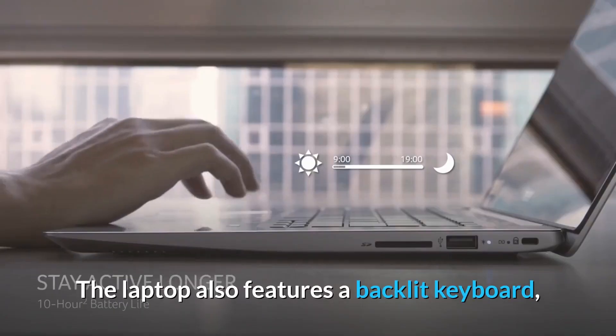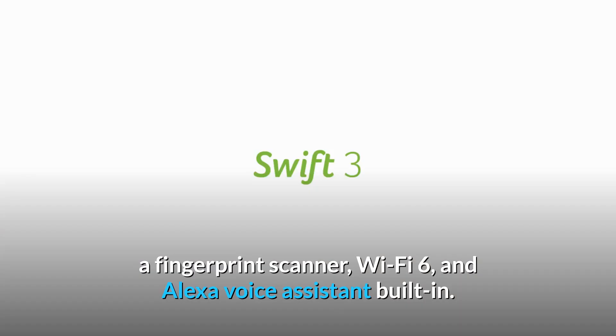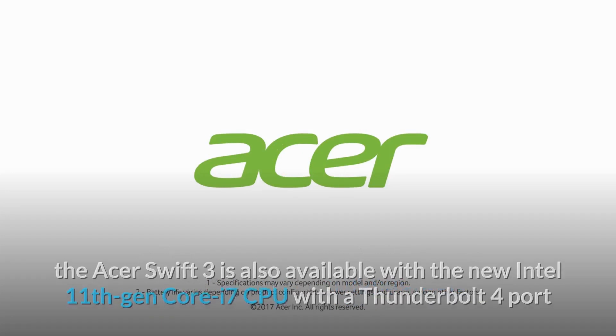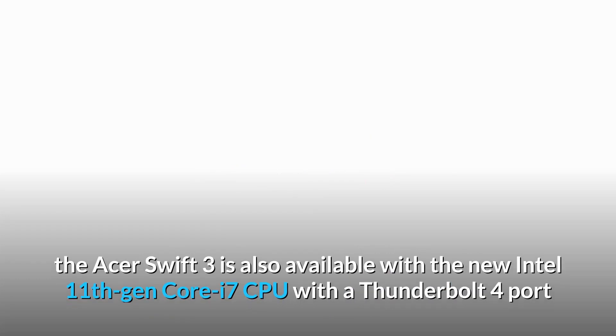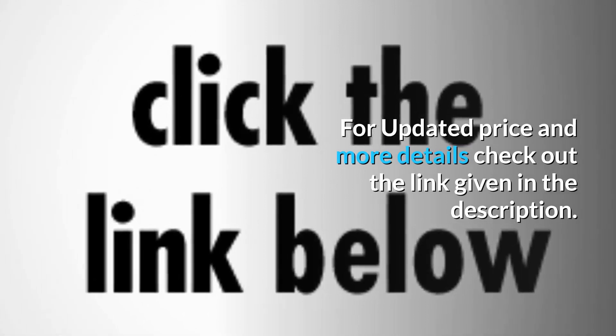The laptop also features a backlit keyboard, a fingerprint scanner, Wi-Fi 6, and Alexa voice assistant built-in. If you care about Thunderbolt, the Acer Swift 3 is also available with the new Intel 11th Gen Core i7 CPU with a Thunderbolt 4 port and Intel Evo certification. For updated price and more details, check out the link given in the description.